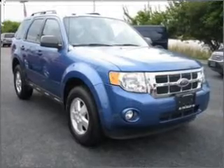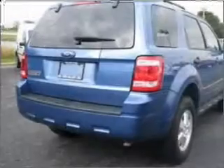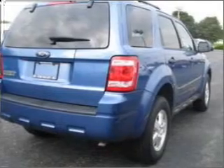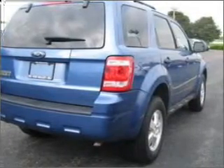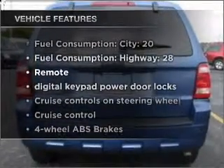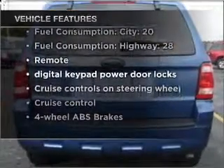With an efficient four-cylinder engine connected to a smooth-shifting six-speed automatic transmission, stand out from the crowd with premium wheels, brake safely with the anti-lock braking system, and with these notable features, you won't want to miss out on the opportunity to own this amazing vehicle.